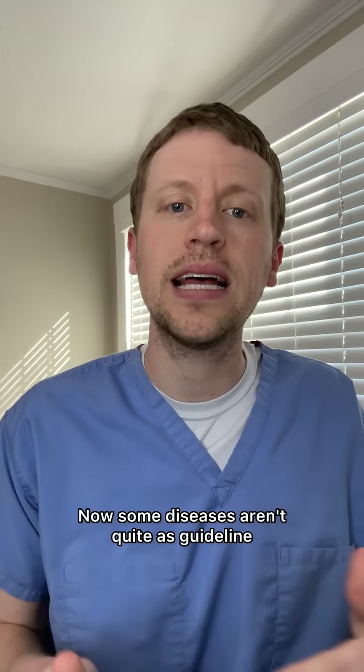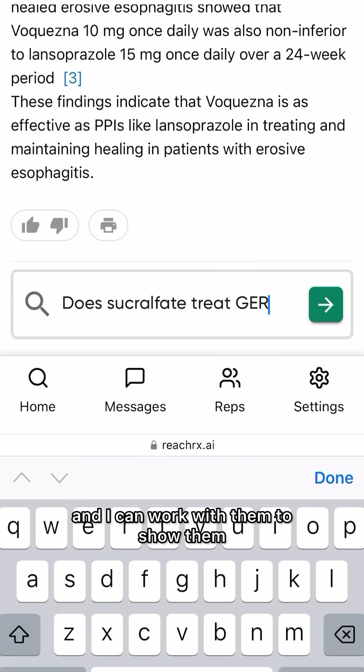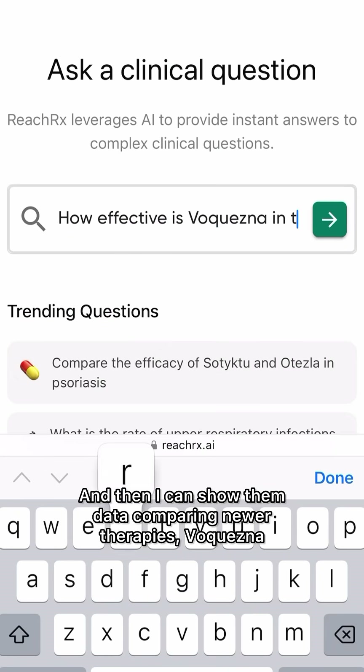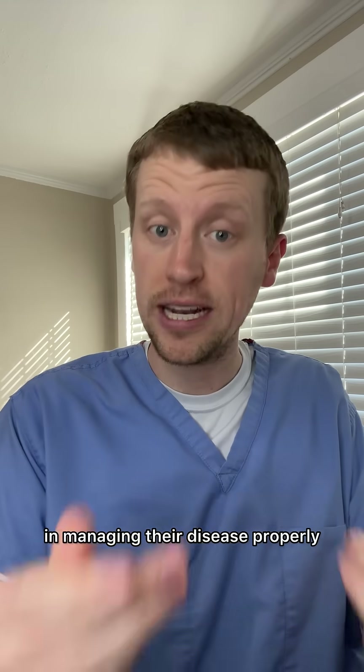Some diseases aren't quite as guideline-based, like management of GERD or acid reflux. I often have patients referred to me on sucralfate, for example, and I can work with them to show them that sucralfate isn't a good management option for their disease. Then I can show them data comparing newer therapies — Voquezna — with older therapies, PPIs, to help them understand my thought process in managing their disease properly.